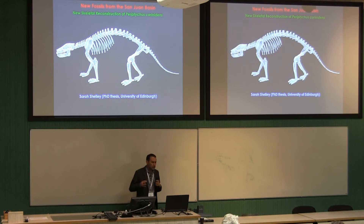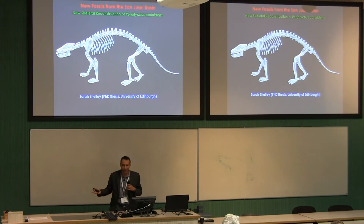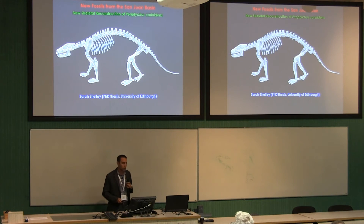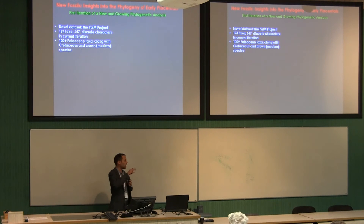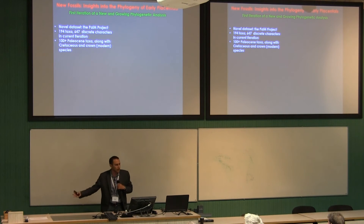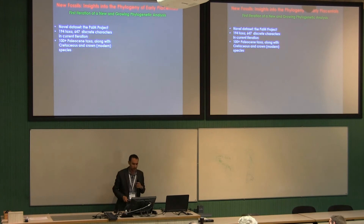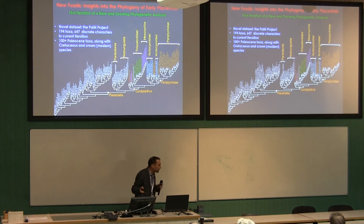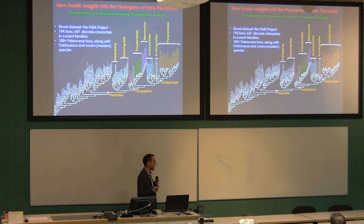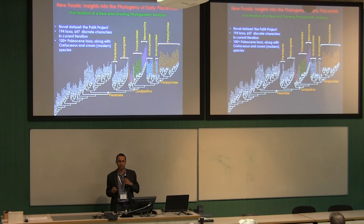We're using Periptychus as something of a Rosetta stone to start untangling the phylogenetic relationships and paleobiology of these mammals. One thing we're doing is building a large dataset placing these early Paleogene mammals in the context of the Cretaceous mammals that came before them and the more modern groups that came afterwards. This is really early days — we're building and building — and the details will change, but what we are finding is that there are a lot of monophyletic clusters of these early Paleogene groups dispersed across the mammal family tree, and many of them are very close to the base of placentals, seemingly on the stem to some of the major modern groups.